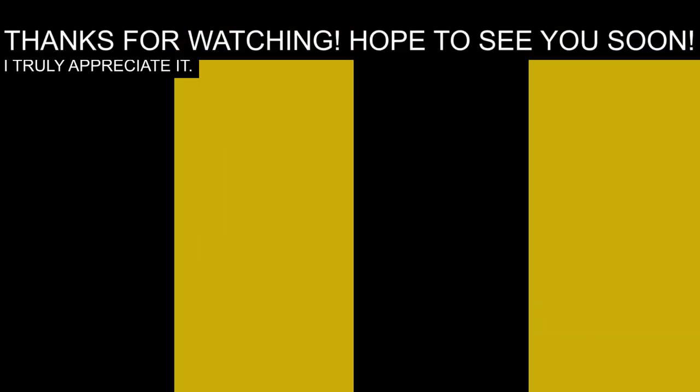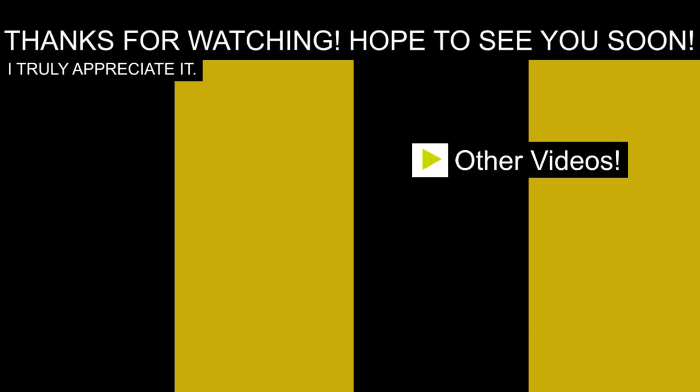Thanks for checking out this video. If you got any value out of it, consider subscribing or give me a thumbs up, and feel free to comment down below. I really like making these videos to help people, so let me know in the comments if I'm hitting the nail on the head. It's a lot of work but I just want to make sure the effort is going into the right place. If there's something you're more curious about, I'm more than happy to make it. Till next time, thanks!